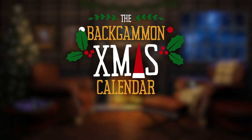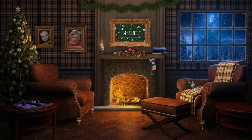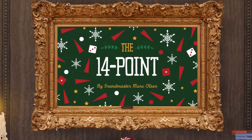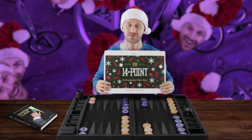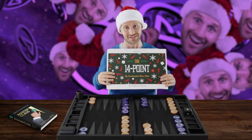Welcome to the Backgammon Christmas Calendar — 24 Points of Christmas. The 14 point, by Grandmaster Mark Olsen. What's up, Backgammon fans? Today is the 14th of December and we're going to talk about the 14 point in this video.